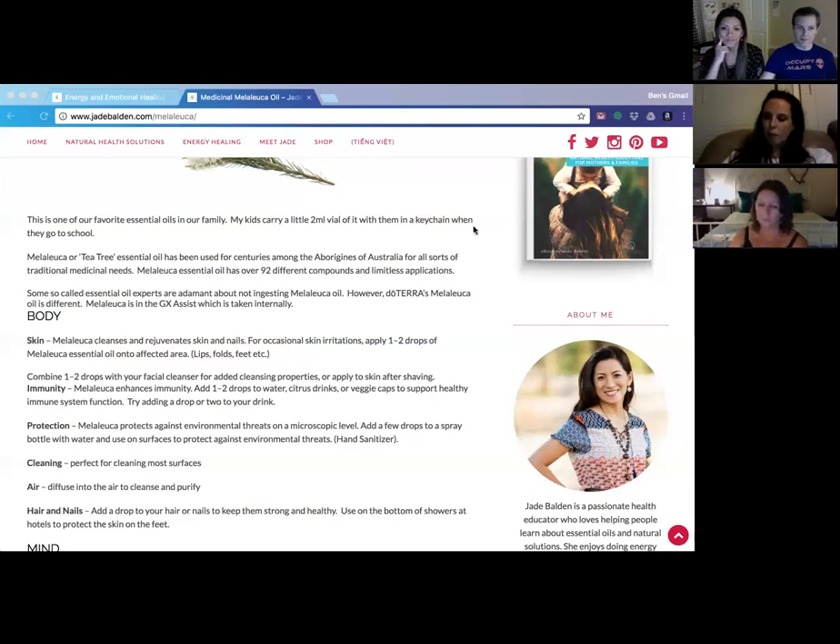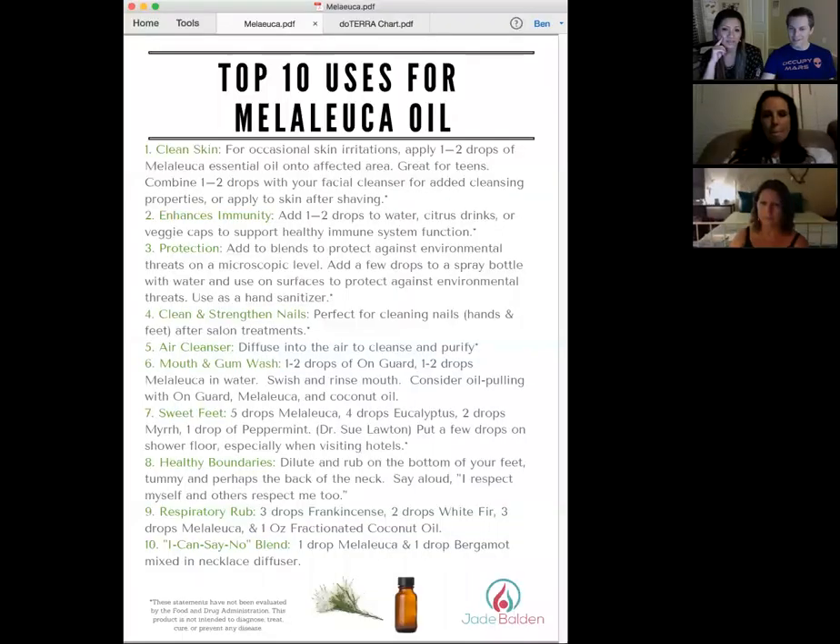Jade has prepared a handout for each of the blends and singles being discussed — you can find it at jadebalden.com/melaleuca. Use number one: enhance immunity. You can add one or two drops to water and mix it with your citrus drinks, or put it in a veggie capsule. It's good to switch things up because your body sometimes needs help from different tools — pain and immune pathways differ, so rotating oils can be beneficial.